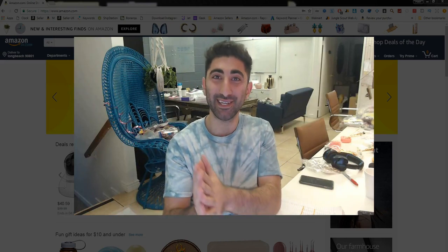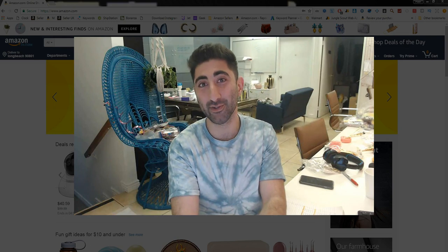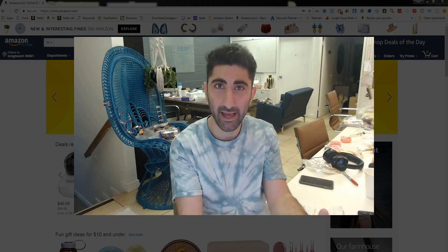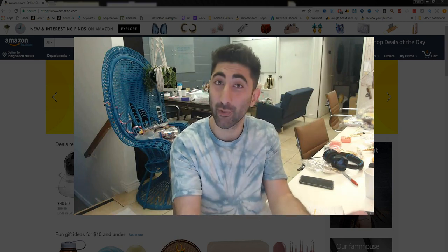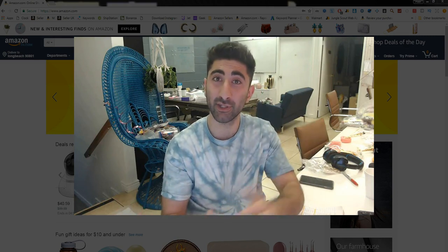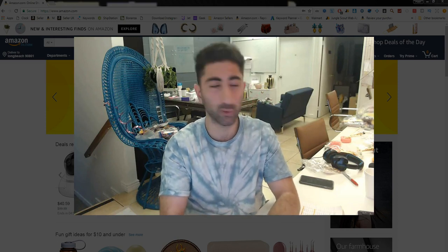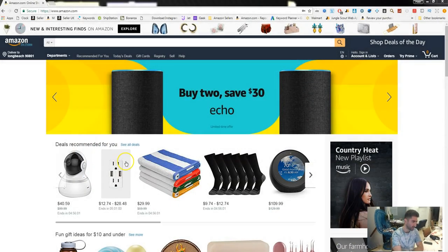Welcome back YouTube family to episode number seven in the free Amazon FBA course. We're talking all things wholesale, and in this section we're going through some preliminary stuff — I'm entitling it 'What is the Buy Box.' As mentioned in the previous episode, it's very important to understand what the buy box is, as well as the bestseller rank, which we'll get into in the next episode.